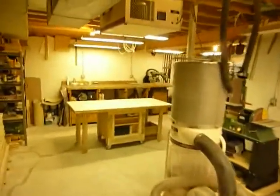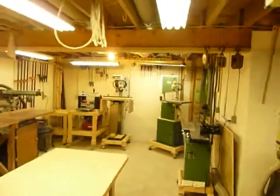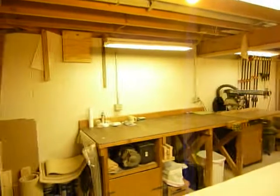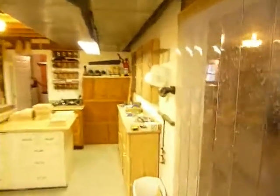All the air handling systems, air filtration systems, and electrical setup are down here — he's got all his toys set up. If woodworking isn't your thing, this could be used as extra storage or a craft area.